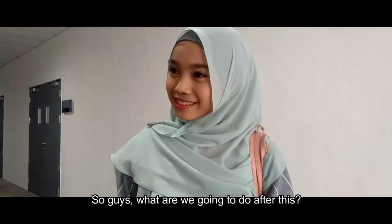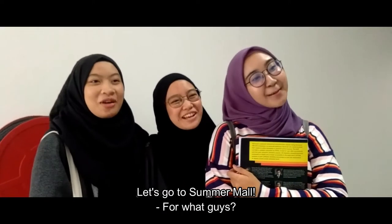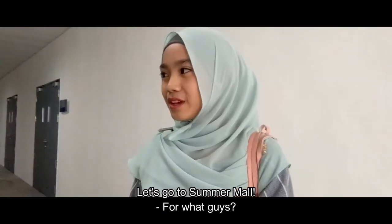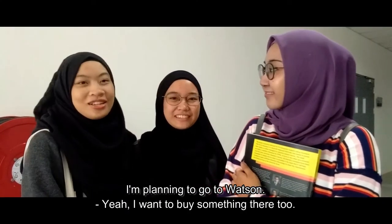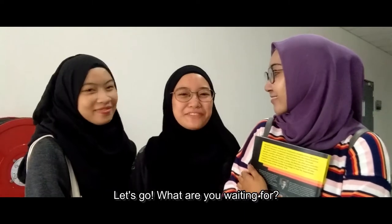So guys, what am I going to do after this? Let's go to Summermont! For what, guys? I need to go to Watson. Yeah, I wanted to buy some things there too. Let's go — what am I waiting for?